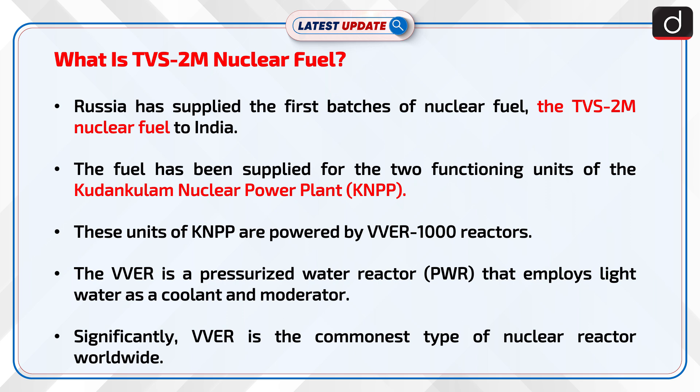The VVER is a pressurized water reactor, that is PWR, that employs light water as a coolant and moderator. Significantly, VVER is the commonest type of nuclear reactor worldwide.